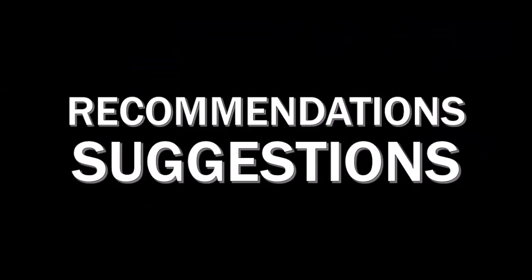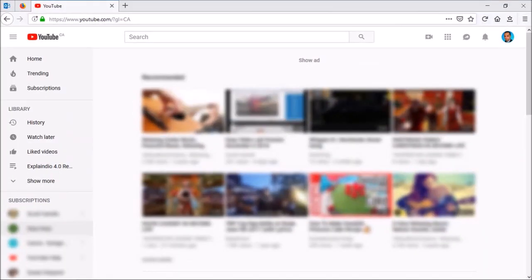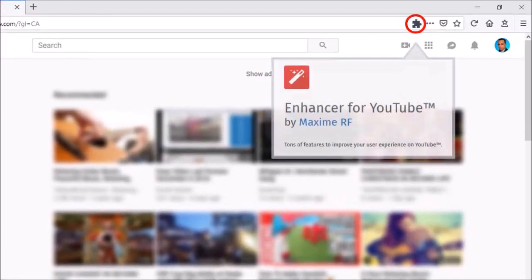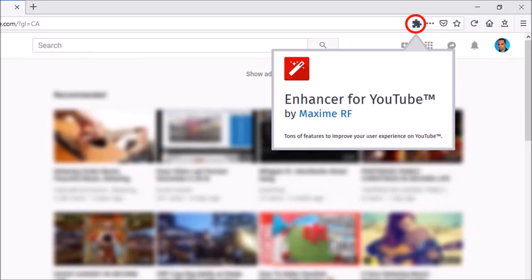And finally, US Firefox users will notice recommendations and suggestions from Firefox. When in regular browsing mode — for example, on YouTube — you may see a puzzle icon with a recommendation for a relevant add-on. These suggestions will include relevant Firefox features, services, and extensions.